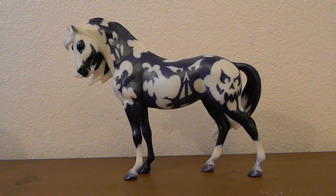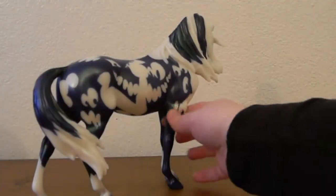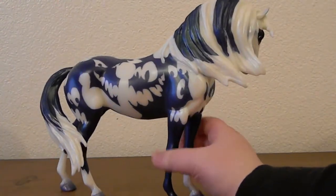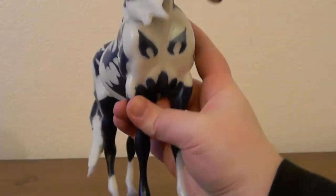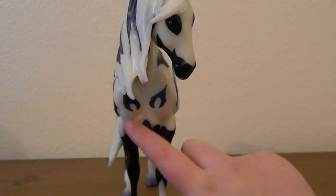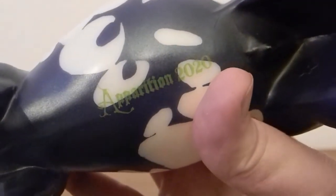Here is Apparition, Briar's 2020 Halloween horse, out of his box. He is covered in silhouettes of ghosts and goblins and ghouls and all sorts of things, and he's this gorgeous kind of metallic blue-green color. He's even got a face on his chest and another one on his face, and all over his body you can find these silhouettes. He does say Apparition 2020 on his belly, and he even has some paint on the inside of his mane. Really neat looking.